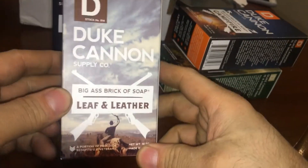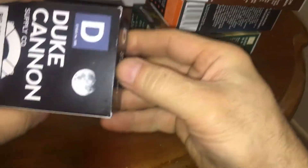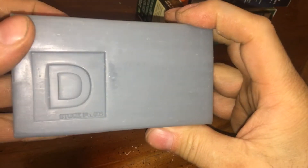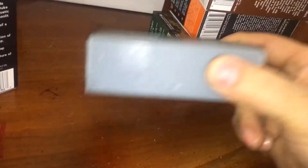Leaf and Leather — big ass brick of soap. Oh yeah, that one definitely smells like leather. Very interesting. Midnight Swim. Oh, I don't have any idea what that is.